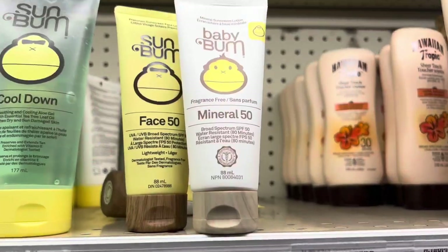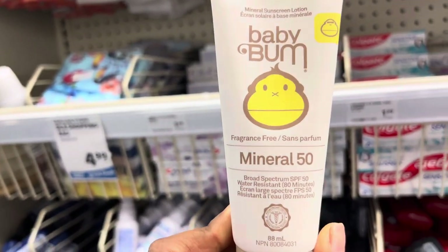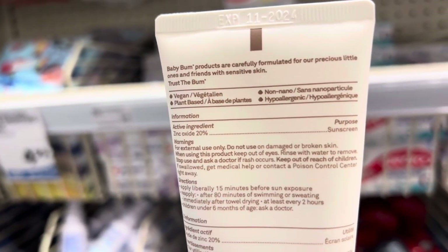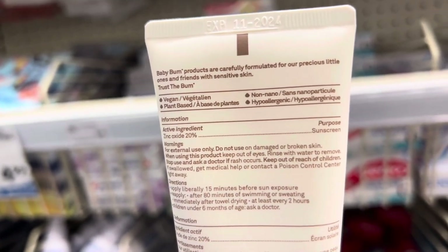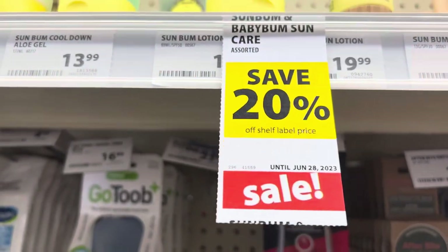So this one is Baby Bum Mineral SPF 50, and this one is for precious little ones and friends with sensitive skin. This one is for 20 dollars with a 20% discount on it.